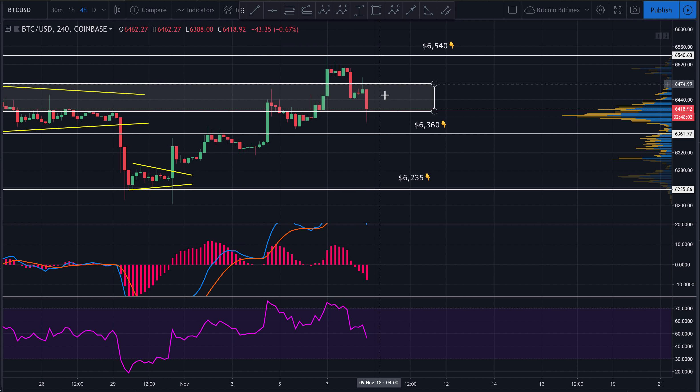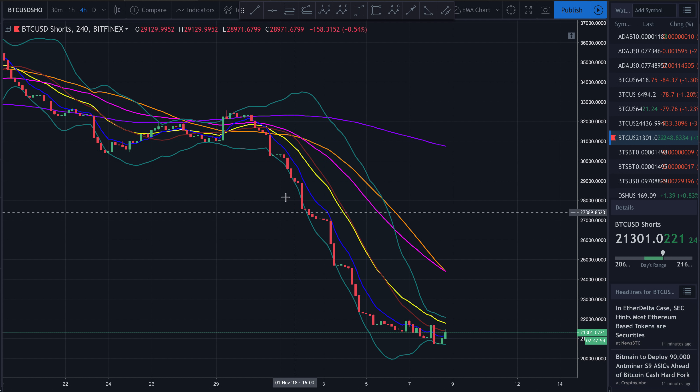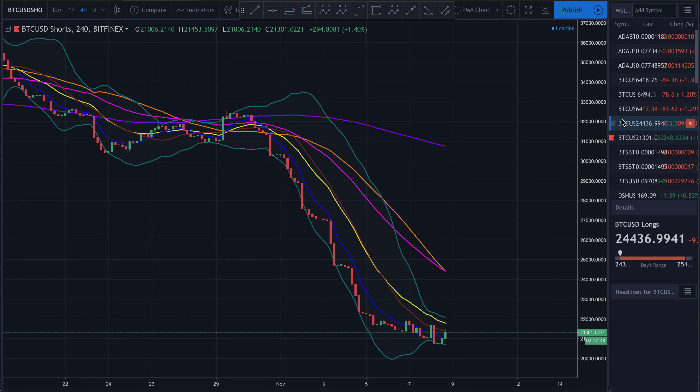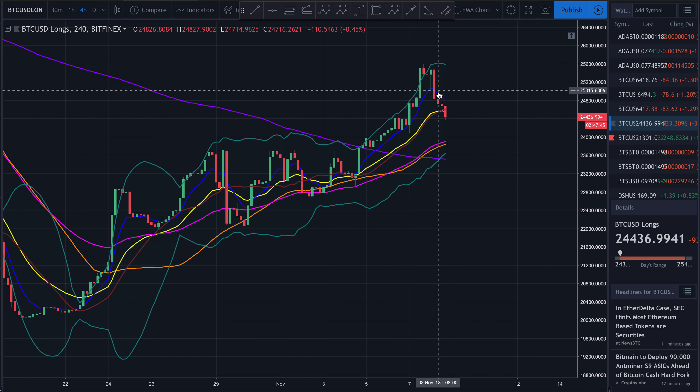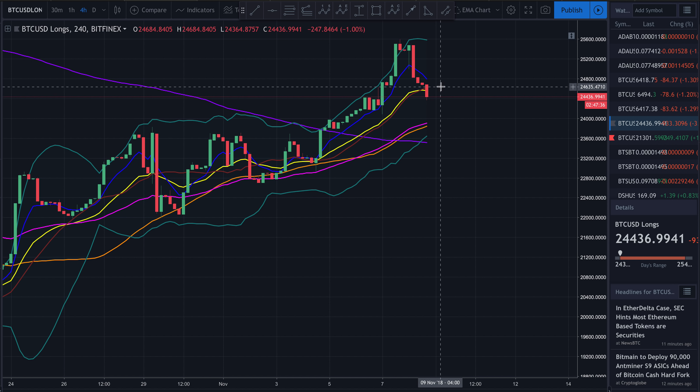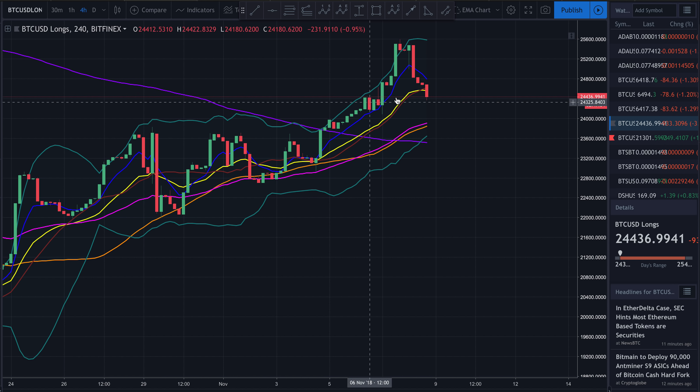Either way, I think there's a good chance we're coming back down to test this support at 6360 somewhere in this area. Looking at short positions, shorts have been falling off the board in the last eight hours — we had a little uptick but nothing significant. However, longs have been falling off the board for about the last 24 hours or so.